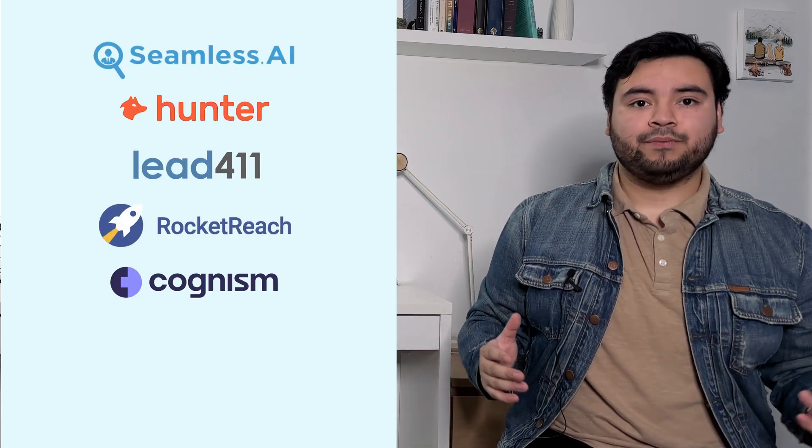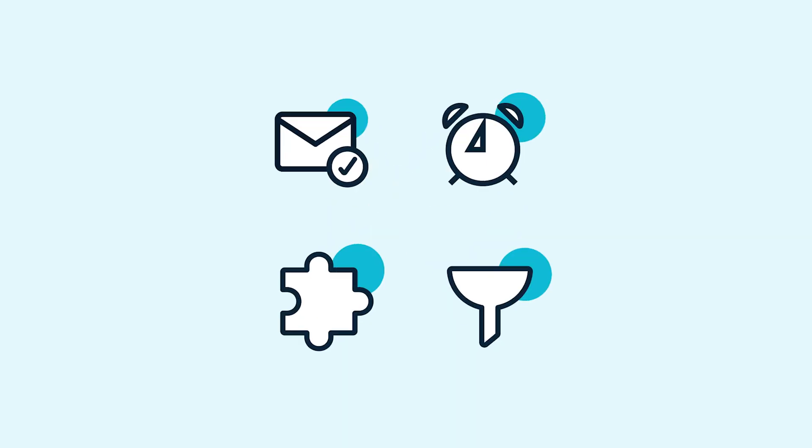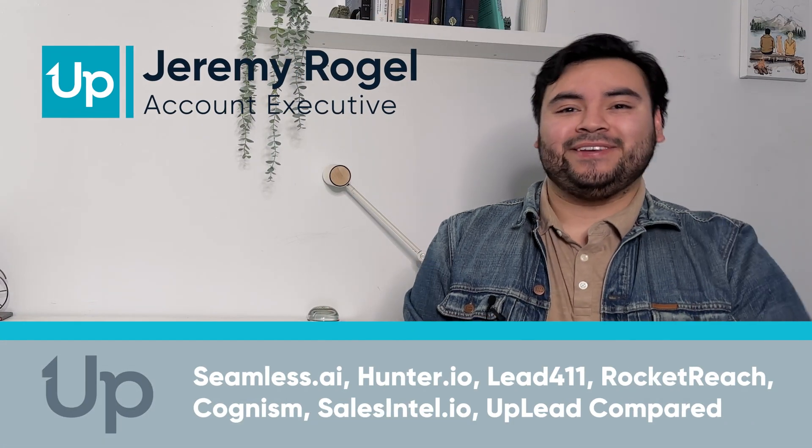Today, we're comparing Seamless AI, Hunter.io, Lead411, RocketReach, Cognism, SalesIntel.io, and Uplead. Hi everyone, I'm Jeremy, and welcome back to B2B Sales and Lead Generation. We have a million and one tools to cover today — and I'm being a bit melodramatic — it's like seven, so let's jump right into it.